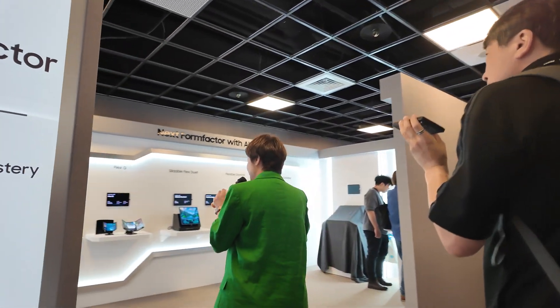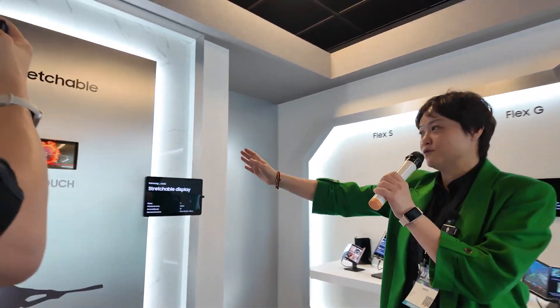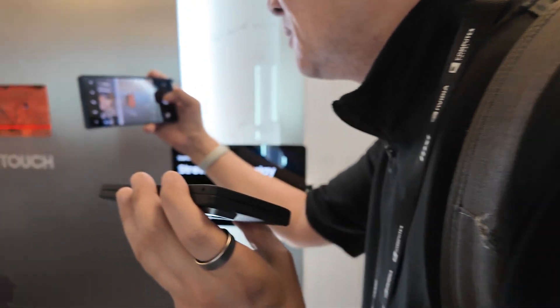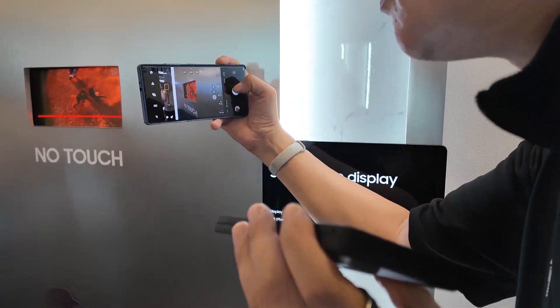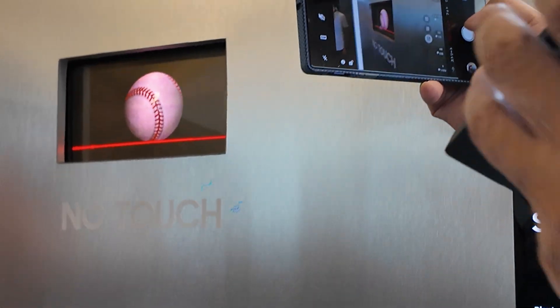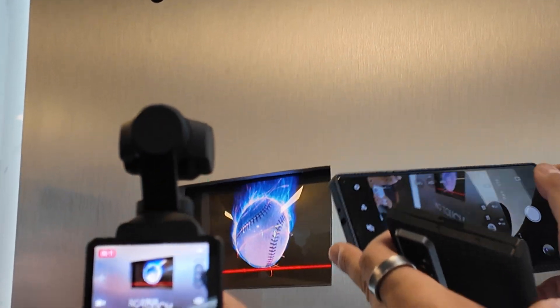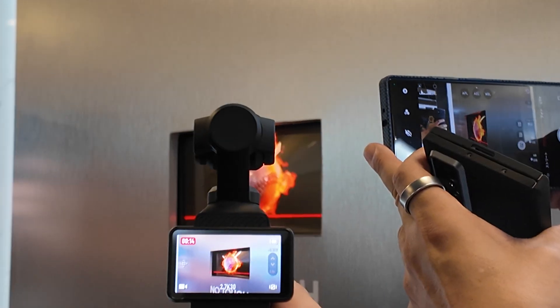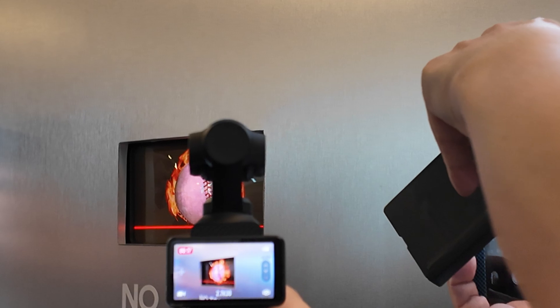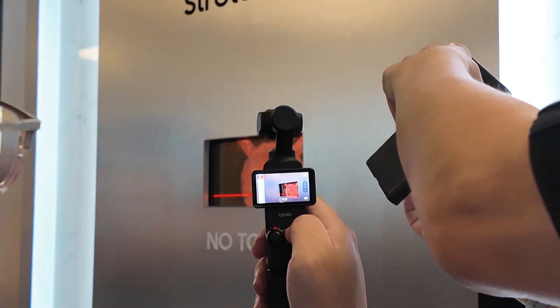This is one of the most exciting things here — it's extremely cool. This is our stretchable display. You have to see it from the side — it actually comes out. You can see the ball coming out of the screen. It's quite cool.